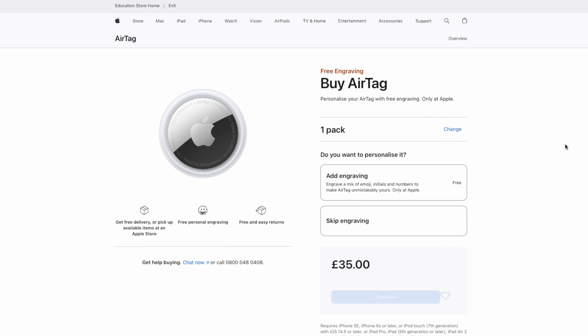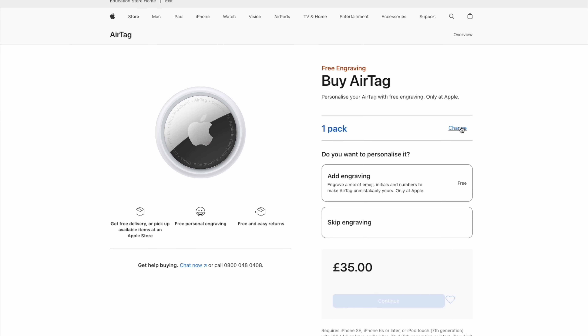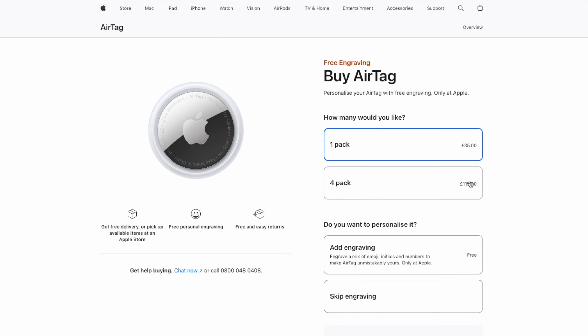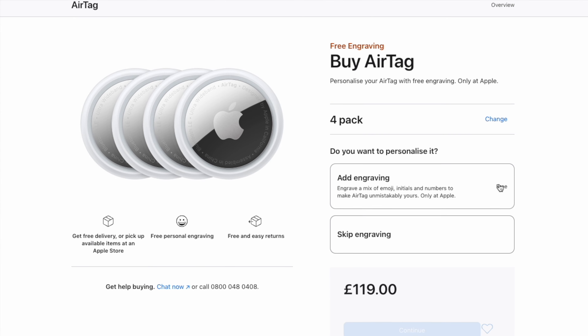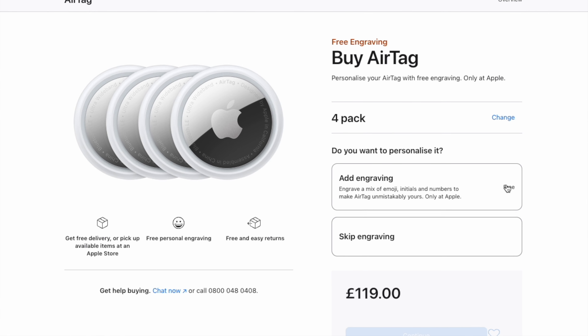Now being a full-blown Apple user, I of course looked at Apple AirTags first, but then I considered the price. At £35 a pop for a single AirTag, or £120 for a pack of four, these might count as amongst Apple's most affordable items — whatever that means when it comes to Apple pricing — but I thought I could do a lot better.